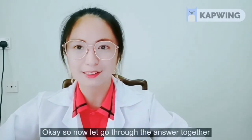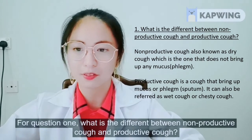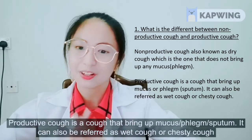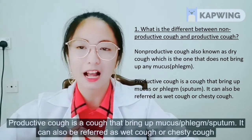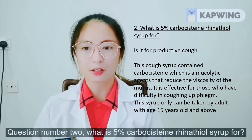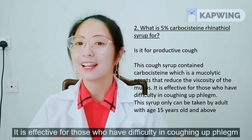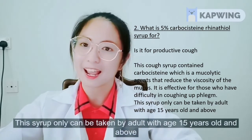Let's go through the answers together. For question one: Non-productive cough, also known as dry cough, is one that does not bring up any mucus, phlegm or sputum. Productive cough is a cough that brings up mucus, phlegm or sputum — it can also be referred to as wet cough or chesty cough. For question two: 5% carbocysteine Rhinotyl syrup is for productive cough. It contains carbocysteine, a mucolytic agent that reduces the viscosity of mucus, and is effective for those who have difficulty coughing up phlegm. It can only be taken by adults aged 15 and above.